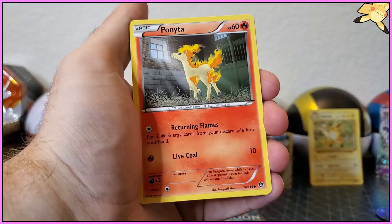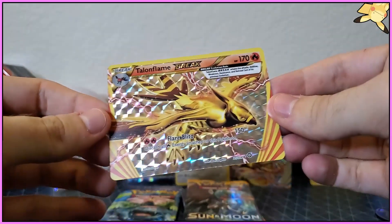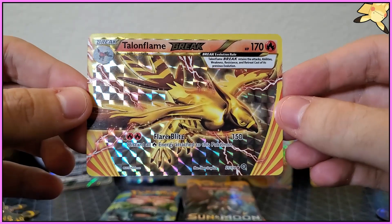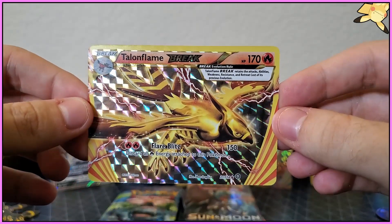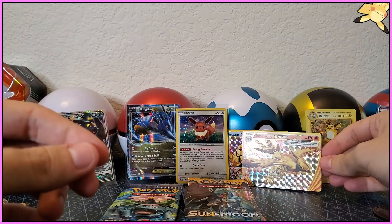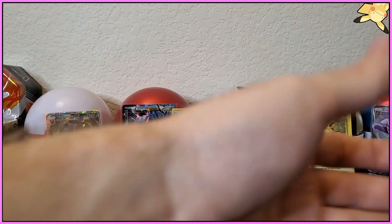Talonflame Break — whoa! Maybe I'm not doing it wrong, we're just getting these sick Break cards. Oh my god that looks so cool! Goodness, I'm glad they came out with these. Put it right here in front of our Omastar. Man that just came out of nowhere — thought I ruined the pack and then bam, get slammed with a Break card.